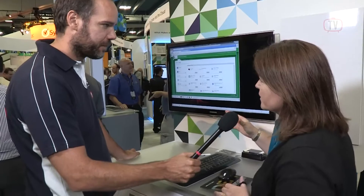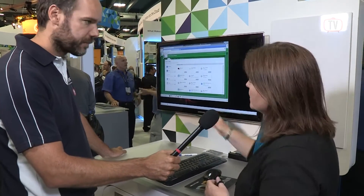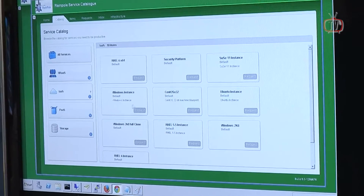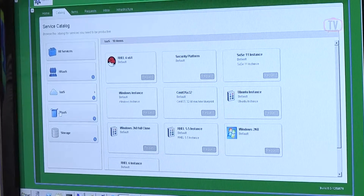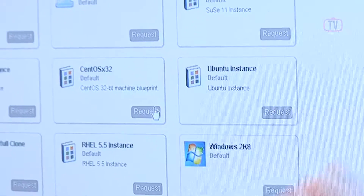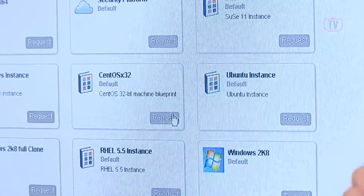Here at the demo pod, we have the service catalog — the same one shown on main stage this morning where Kit requested an application to be set up for Carl. You can see all the services this lead developer user is allowed to request, navigating down to different categories: infrastructure, platform, storage — all configurable. Crucially, regardless of whether resources come from vSphere, KVM, AWS, or VCHS, it's the same UI and the same experience.